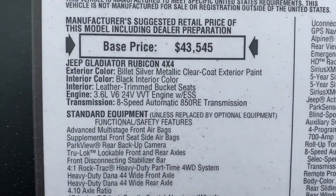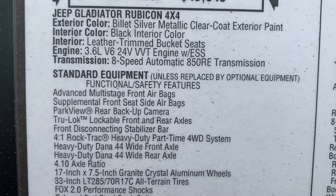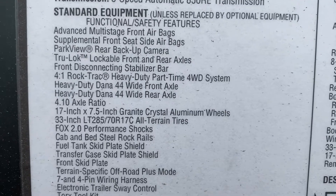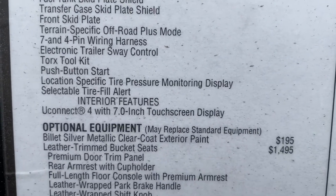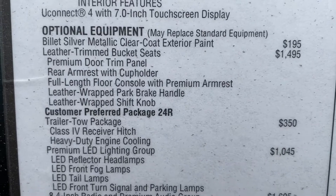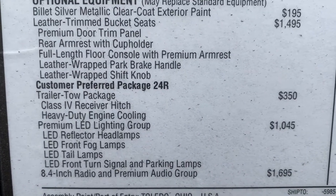Okay, let's look at the window sticker. Base price $43,545. Billet Silver Metallic, leather trim, 3.6 liter, 8-speed automatic. There's all the options there. Optional equipment includes Billet Silver Metallic, leather trim bucket seats, premium door trim panel, armrest, cup holder.